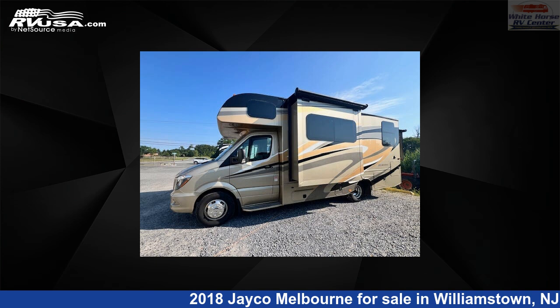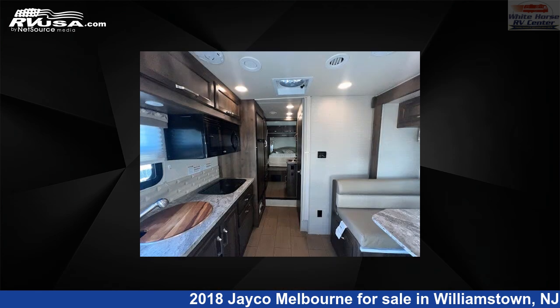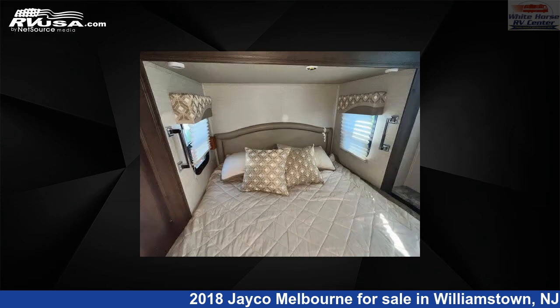This 2018 Jayco Melbourne 24K Double Slide, Dinette and Queen Bed is a Class C RV. It is located in Williamstown, New Jersey, 08094 and is offered for sale by White Horse RV Center. Click the link in the video description to visit RVUSA.com and see more photos as well as the current price.